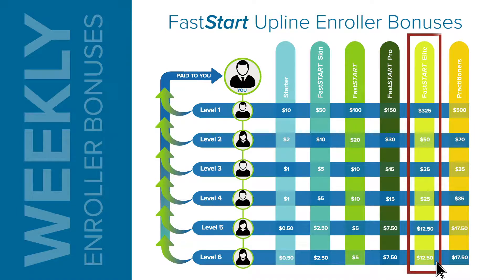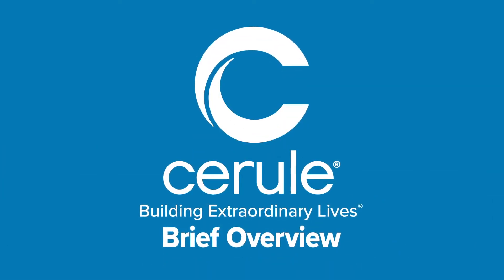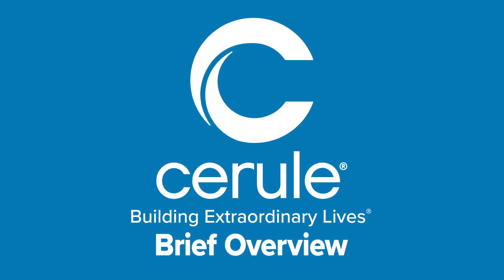Cerule has made it easy with the Cerule tools. You get a replicated website with a back office to make your business easier, plus brochures, videos, and products you can sample out into the marketplace. You even get your own Cerule app so you can walk around with your business in your hand at any given time — sharing videos, product back pages, answering questions, and even getting people enrolled. We also provide live and recorded webinars. All of these things mean you don't have to be the expert or a salesperson — you simply get good at inviting people to the tools, let them do the heavy lifting, and you keep all the financial muscle.